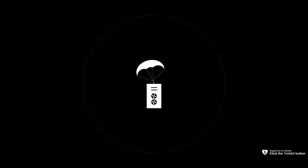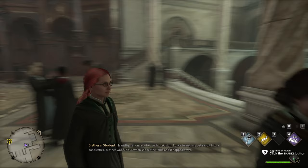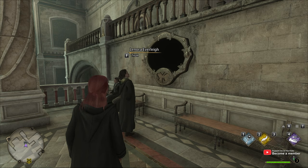For the next side quest, we'll run across to the Library Annex, all the way to the main open section here. Inside, across to this side, we'll find a black picture frame and Lenora standing in front of it. This is one of the longer side quests that's worth starting early on.